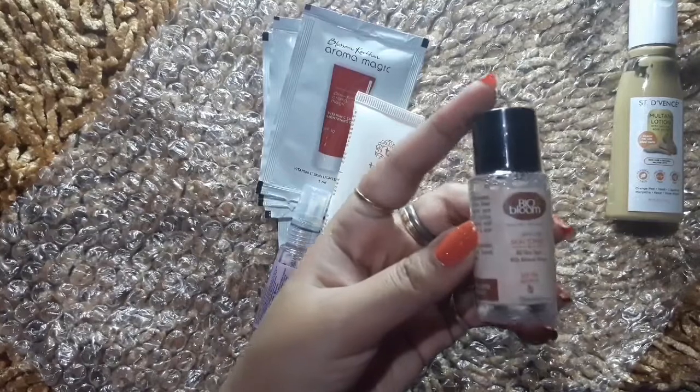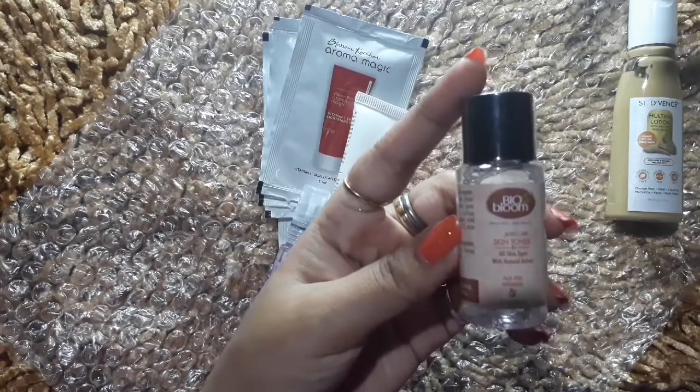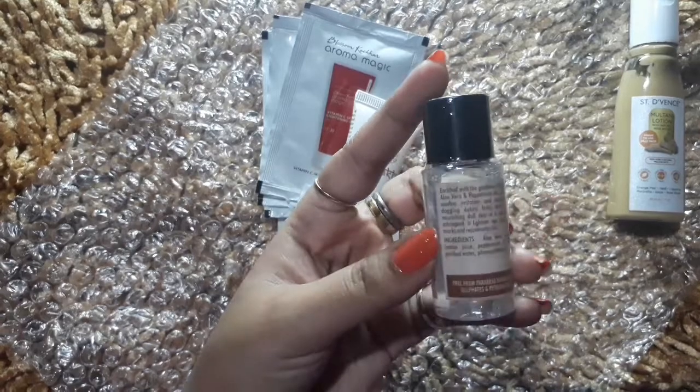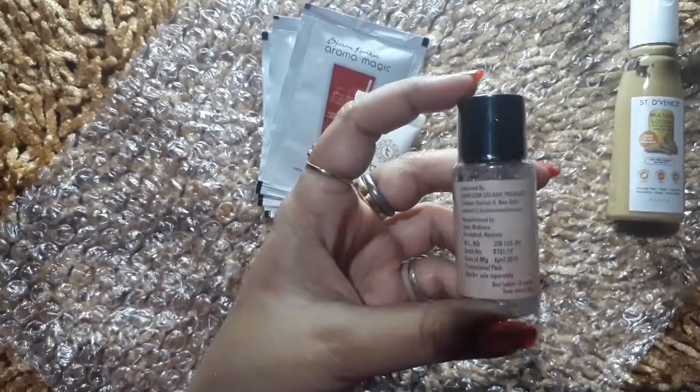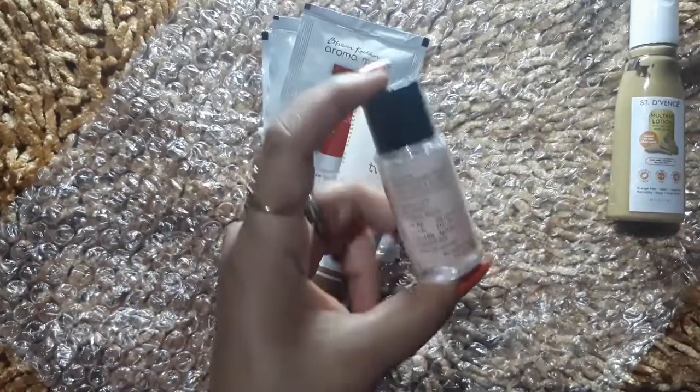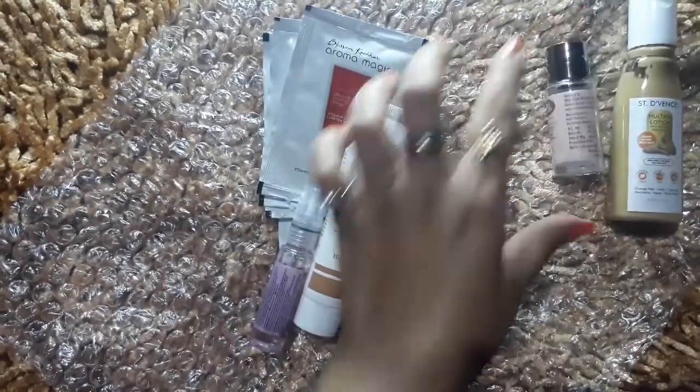The next product is BioBloom Skincare Skin Toner for All Skin Types. This is also a fresh product — its date of manufacture is April 2019 and you can use it for 18 months. I really liked it so I picked it to try.